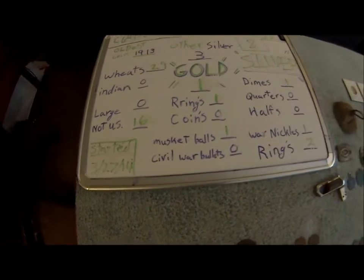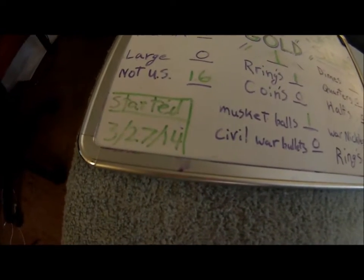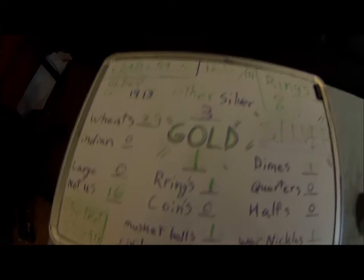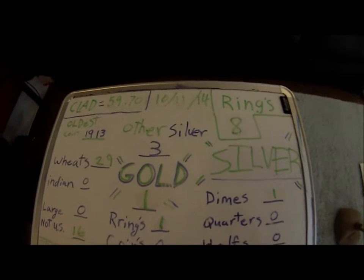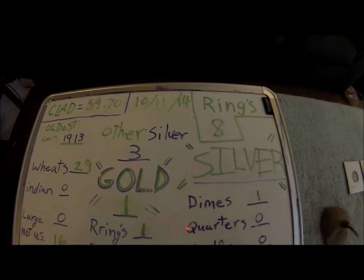Today's date is the 25th of November 2014, and I started March 27th 2014. So this was me trying to get out as much as I could. Sorry I couldn't make videos of all the hunts — especially from July 4th on, which is when I started making some good finds.